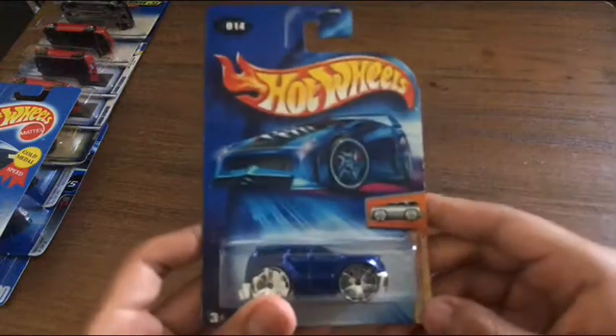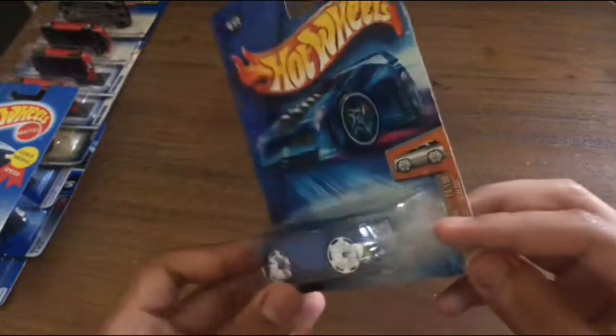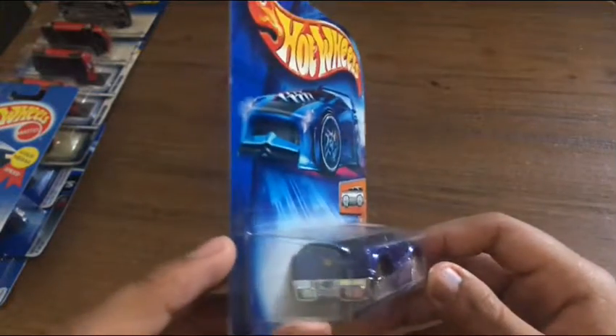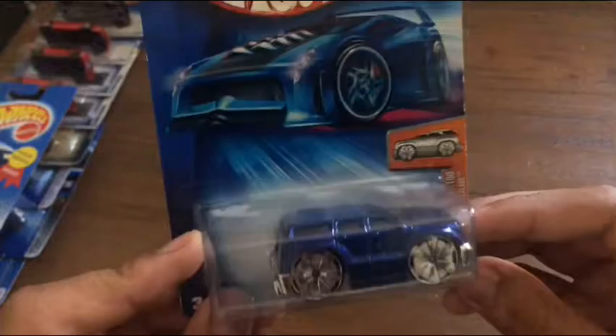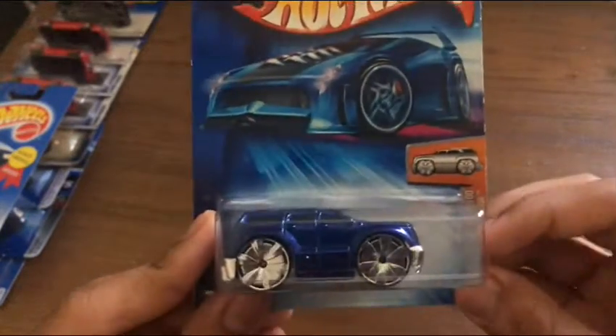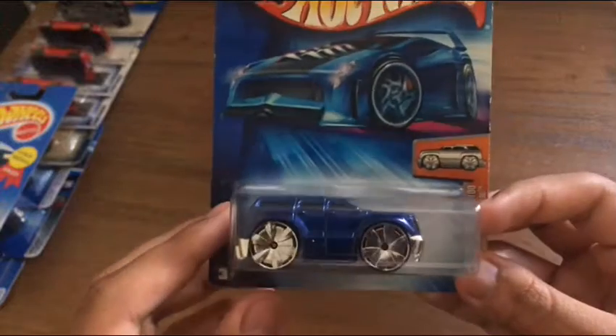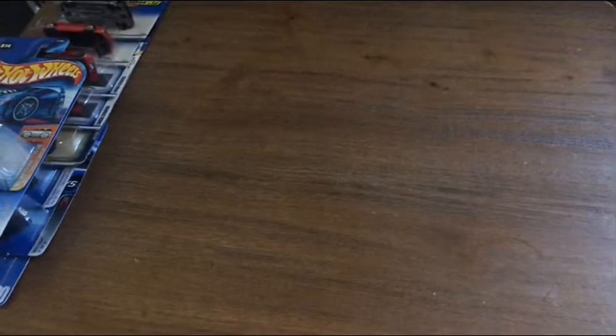From 2004 First Editions, the Blings series, we have a Cadillac Escalade. Back in 2004 I think I had like two of these, but I'm glad I have this one in the package. Some of these are just dusty, but it has these nice wheels. I don't really think Hot Wheels uses those anymore.